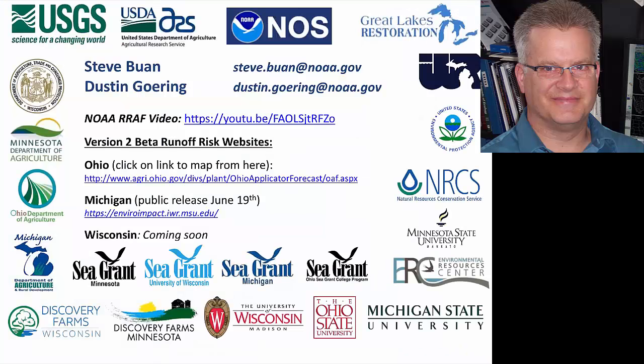There's a lot of information on this slide. You'll have it available through the recording or the handouts, where you can get a promotional video that NOAA produced with the runoff risk forecast, and also links to the different states.